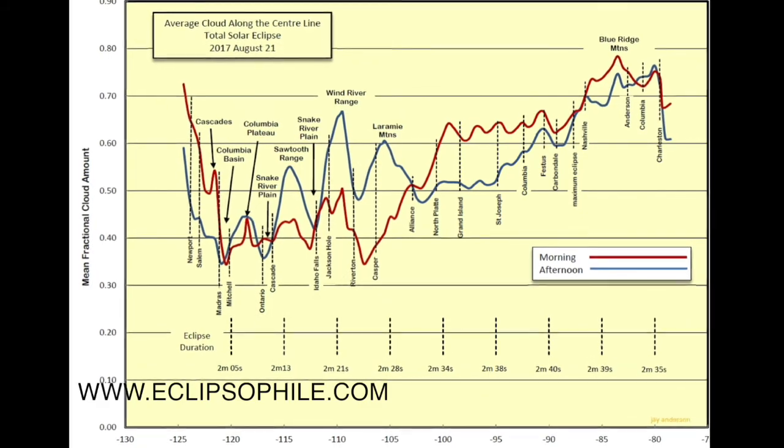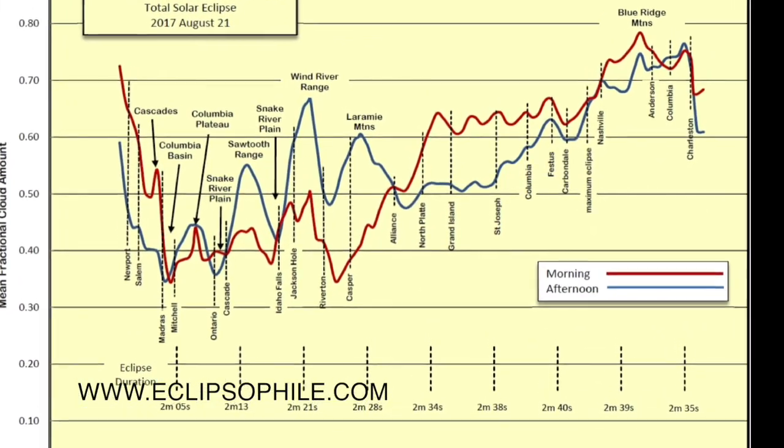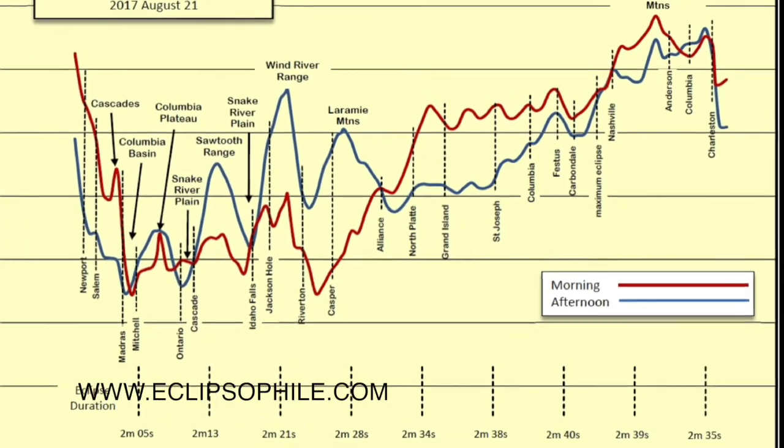The best observing sites are towards the western part of the United States, and that's where we will be going. I hope that as many people as possible — whether scientists or not — will try to get to the center line to observe this gorgeous phenomenon.